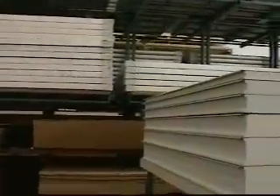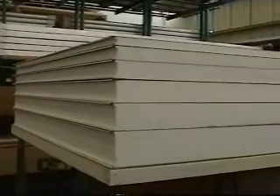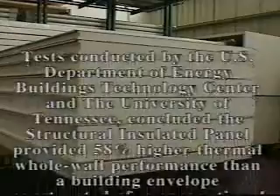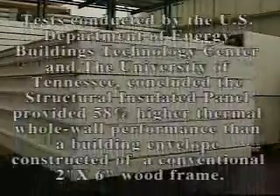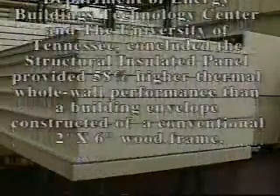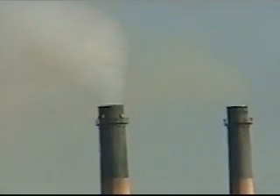Depending on the R rating or span one wishes to achieve, panels are available 2 inches to 8 inches thick. In case studies, heating and cooling costs have been cut as much as 58% compared to a stick-built structure with the same insulation value and square footage. But the savings don't stop there. The high insulation performance also benefits the environment by reducing CO2 emissions.